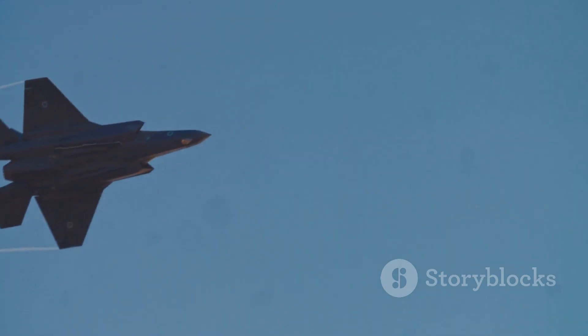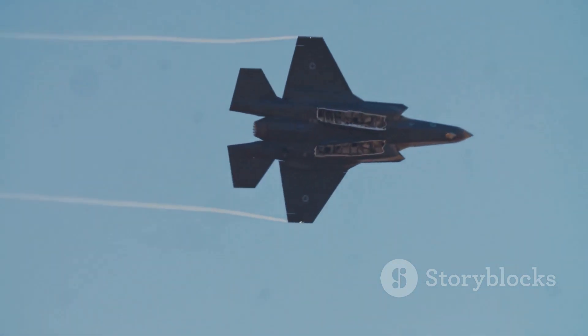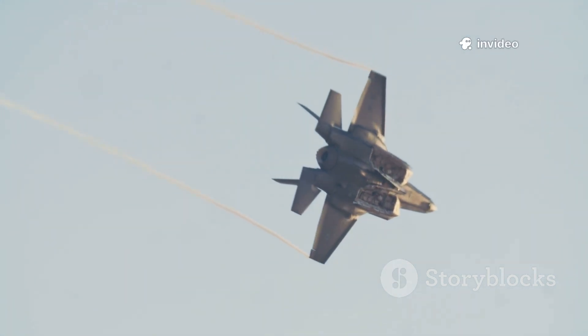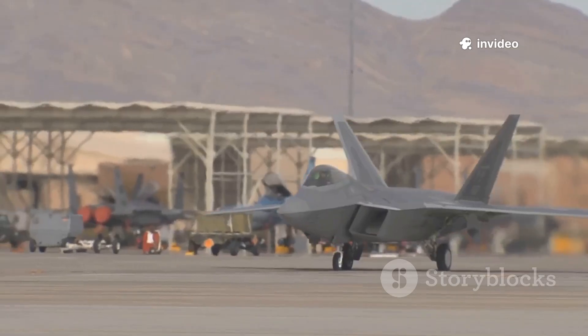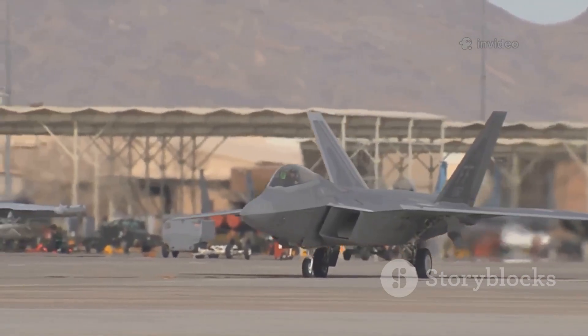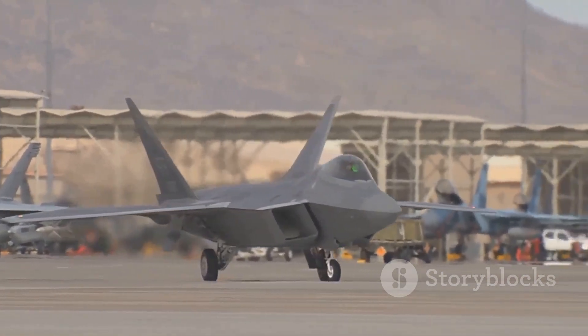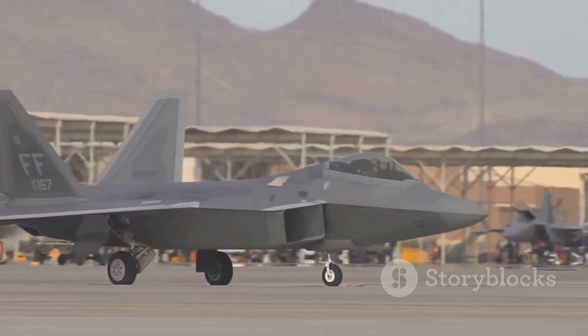The F-35, while topping out at Mach 1.6 and 50,000 feet, is designed to excel in environments where stealth and information dominance are more important than outright speed. It sacrifices some raw performance for the ability to evade detection, gather intelligence, and coordinate with other assets using its advanced electronics and data links.